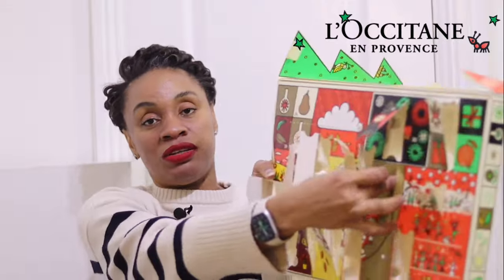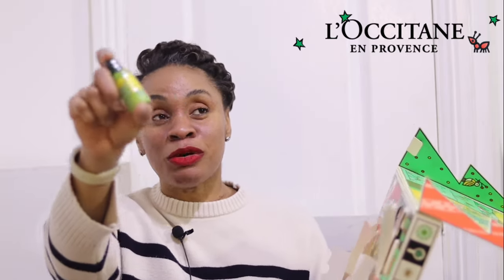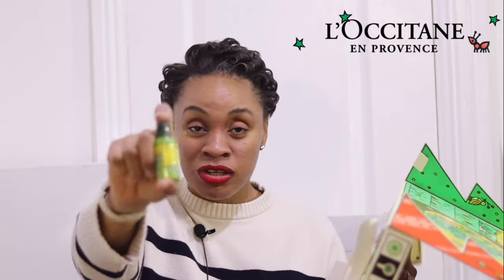Day seventeen was hiding right beside day three — there it is. Opening it up: it's a shower gel in the same green collection, so your bestie who received the shampoo and conditioner gets the matching shower gel too. Day eighteen continues the green collection theme — a body milk. Now your friend has shampoo, conditioner, shower gel, and body milk all matching, plus that rose hand cream. Spoil and pamper them!